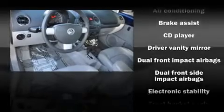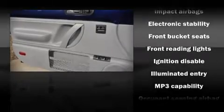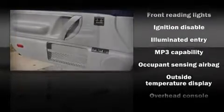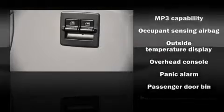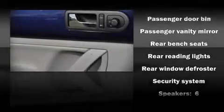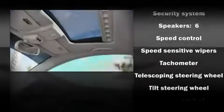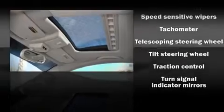Volkswagen also prioritized safety and security with features such as dual front impact airbags, front-side impact airbags, traction control, a security system, and four-wheel disc brakes with ABS. Electronic stability control ensures solid grip atop the road surface, no matter how challenging the driving conditions.